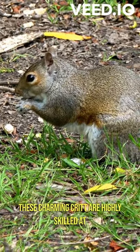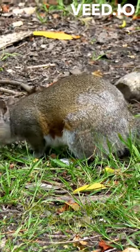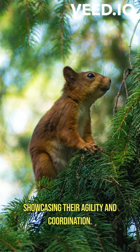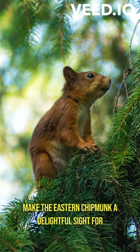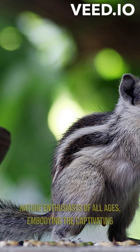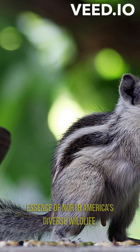These charming critters are highly skilled at climbing trees and balancing on narrow branches, showcasing their agility and coordination. Their engaging antics, coupled with their adorable appearance, make the eastern chipmunk a delightful sight for nature enthusiasts of all ages, embodying the captivating essence of North America's diverse wildlife.